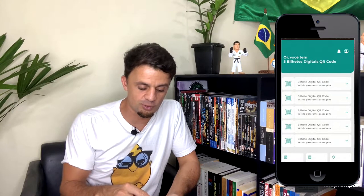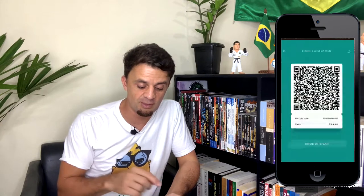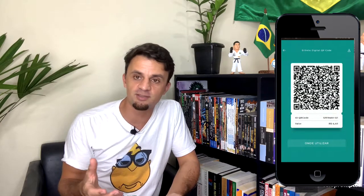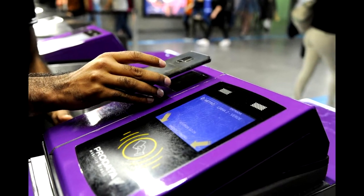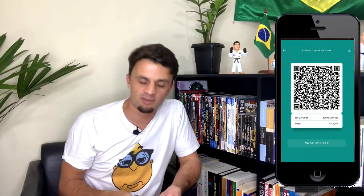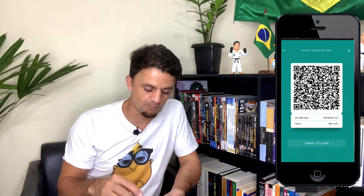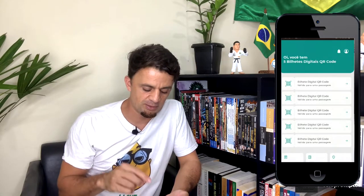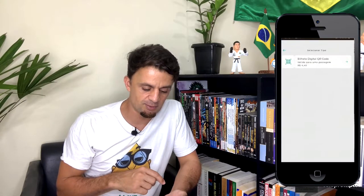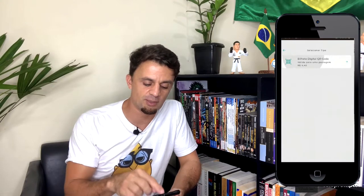I'm going to show you how to buy a ticket. As you can see, it's a QR code ticket that you approach to a visor on the turnstile and then it opens automatically. To buy, go to the bottom left — 'Comprar Bilhete' — click on it, and then select the type: 'Selecionar Tipo'.